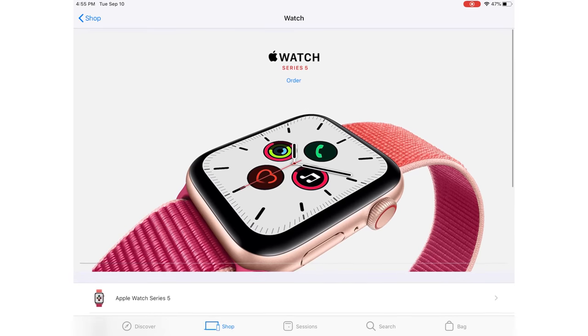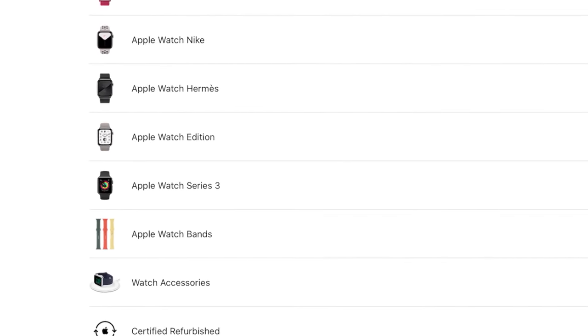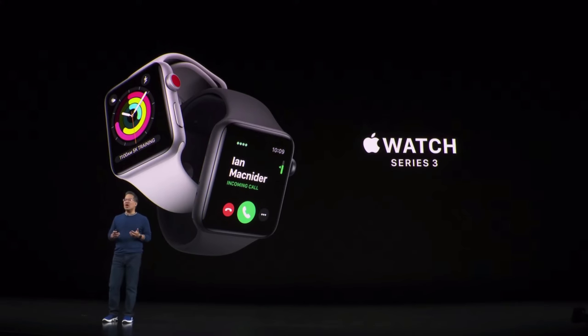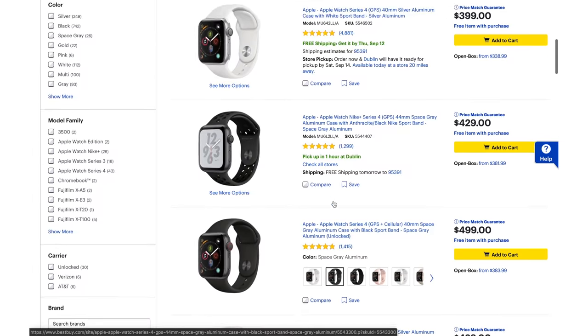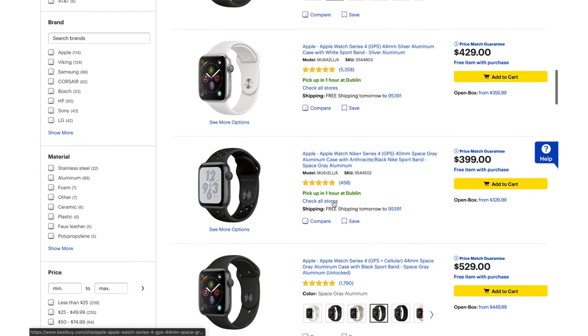As of right now, Apple discontinued the Series 4 — it's no longer available on their Apple Store. Instead, they kept the Series 3 and listed it at a new starting price of $199. You can still find the Series 4 in retail stores, and if you wait a little bit longer, you might be able to find it at a discount price, especially when the Series 5 is in their inventory.